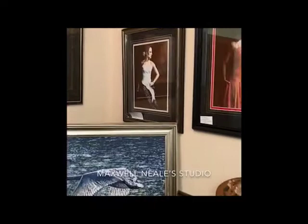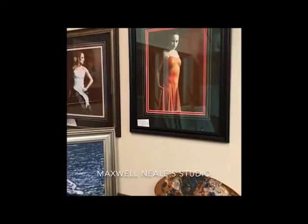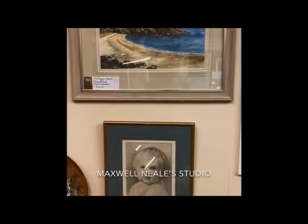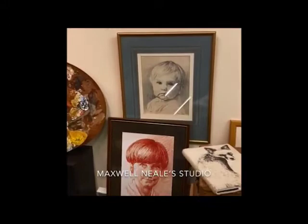Then we come round to Spanish dancers. I did a series of three and I'm hoping to do four. These are limited edition prints taken from original oils. This is Menorca again — this is the beach, Menorca. Original watercolour. Below that, a pencil drawing of my son William when he was a year old. And Joanna, my sister-in-law, done in sanguine.